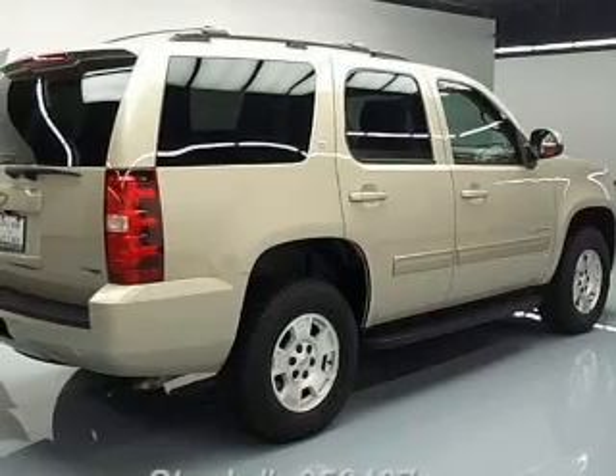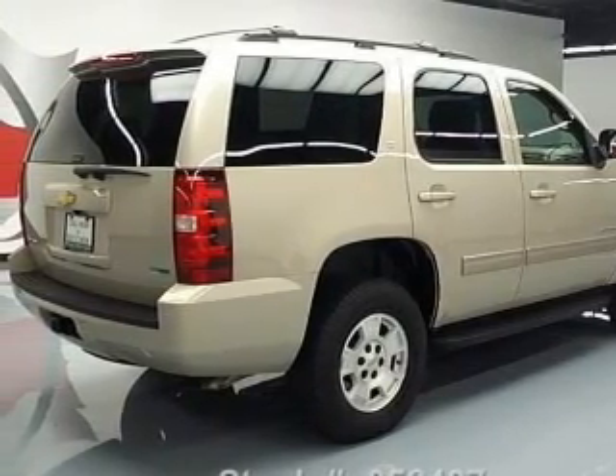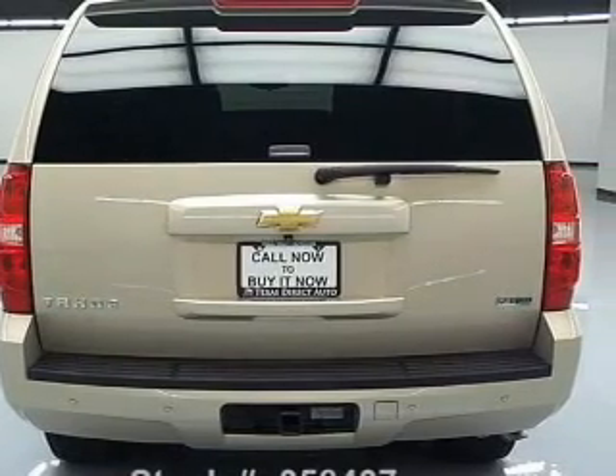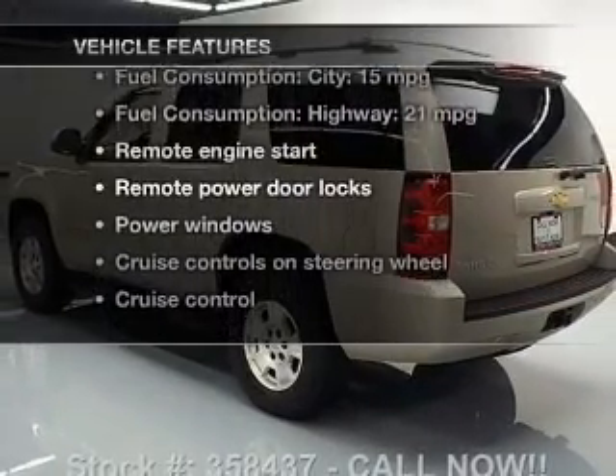Find your way easily with the included navigation system. A premium sound system is just one of the benefits of owning this vehicle. Brake safely with the anti-lock braking system, and memory settings make for a more comfortable ride. Plus enjoy these notable features that are included in this vehicle.